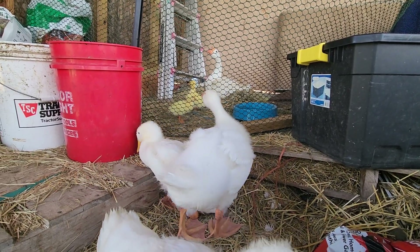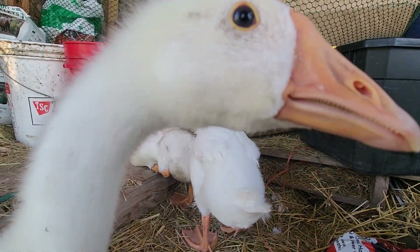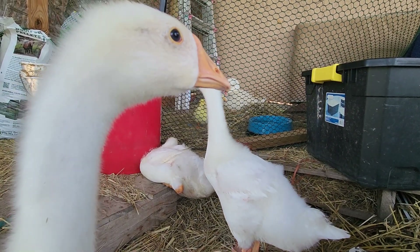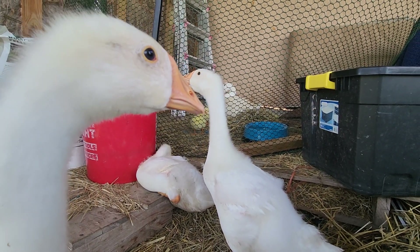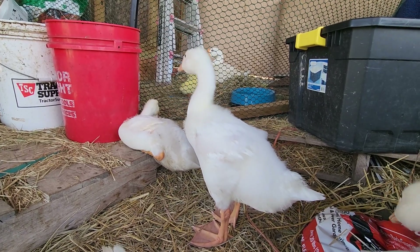The little ones are still just a few weeks old, and look — there's one sitting right next to Serena.